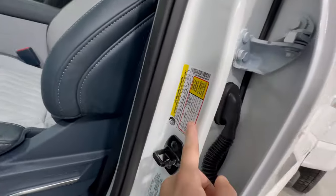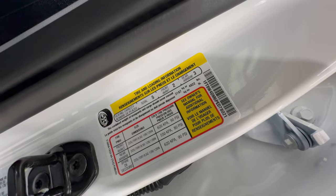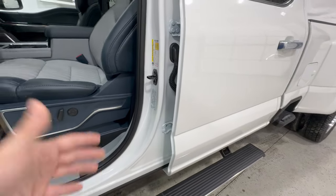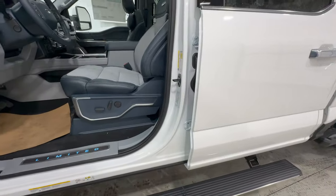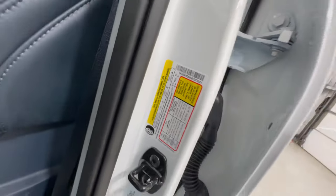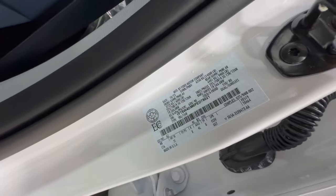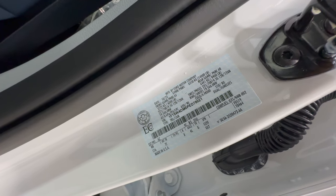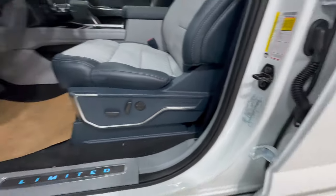Before hopping into the driver's seat, let's quickly look at the tire and loading information. This particular F-450 Limited is rated at 4,822 pounds of max payload — that's cargo and people combined. Being a Limited, it's a heavier truck with a lot of options, so that weighs down the payload a little bit. But just shy of 5,000 pounds is a very impressive number. The GVWR is 14,000 pounds — very healthy numbers for the 450 models.